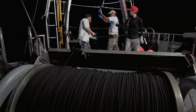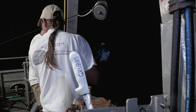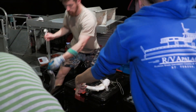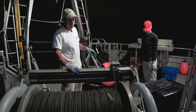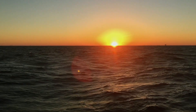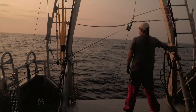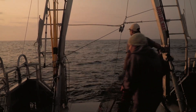Despite the hour, the team continues to set lines, haul in fish, and collect baseline data and toxicology samples. They will work through the night and into the morning. For oceanographers, these marathon sessions are often a time for reflection.